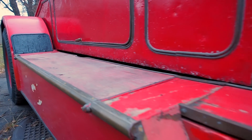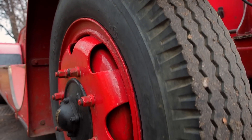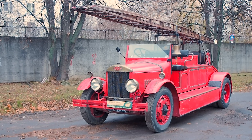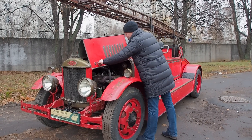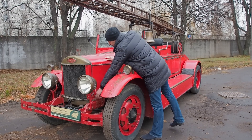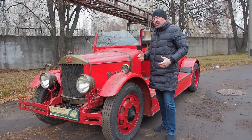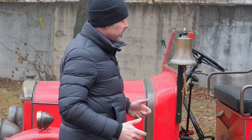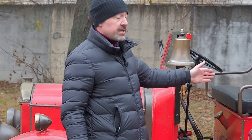Особенность рамы такова, что машина смотрится заниженной на фоне других грузовиков. Это их фишка — заниженная тачка. На одной базе собирались и грузовики, и автобусы, и пожарки. База — это шасси: рама, передний и задний мост, капот с двигателем и место водителя. Все остальное — навесное, настраиваемое оборудование — делалось по желанию заказчика.